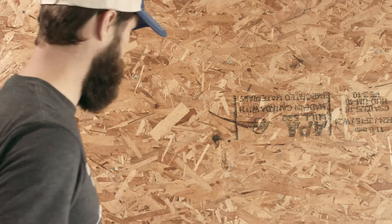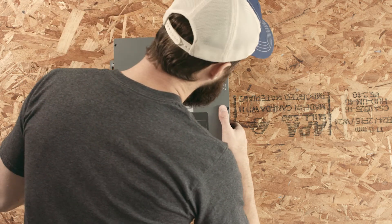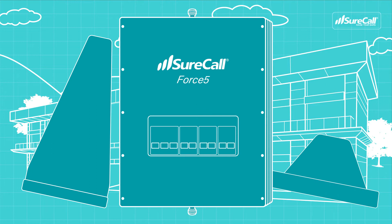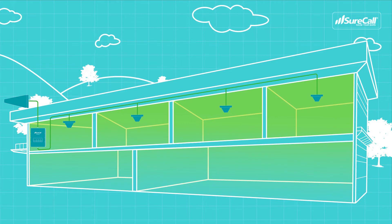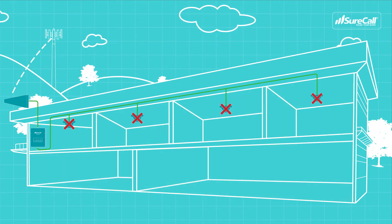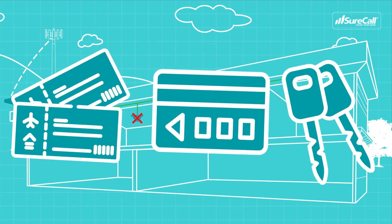Remote monitoring is an incredible tool that saves you time and money by cutting down on costly site visits after a booster system has been installed. Imagine you installed a Force5 signal booster in a 30,000 square foot office building. Everything is working great and the client is happy, but two months down the road a new tower goes up nearby, causing issues. Normally, you'd have to travel back to the site, which would require plane tickets, hotel stays, car rentals, and other travel expenses — not to mention having to put all of your other customers on hold just to go back to troubleshoot and adjust the booster.